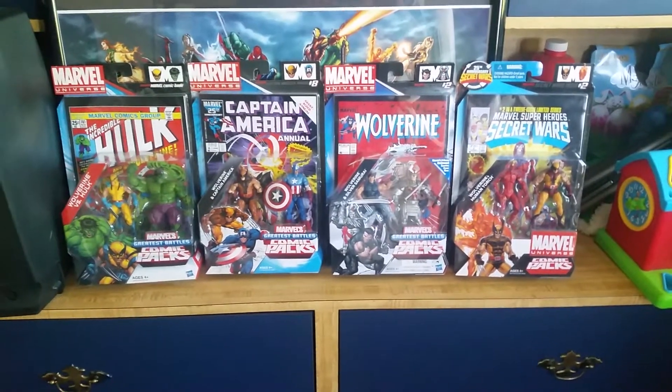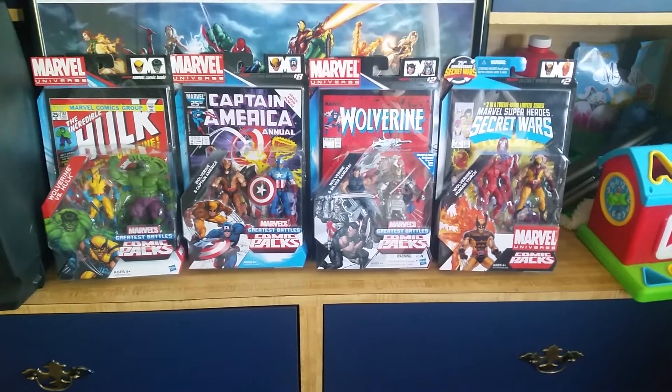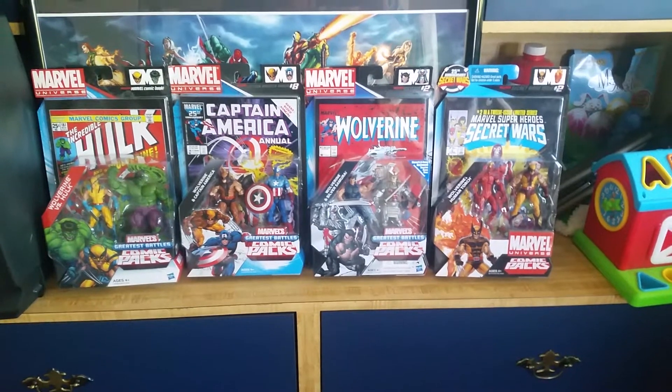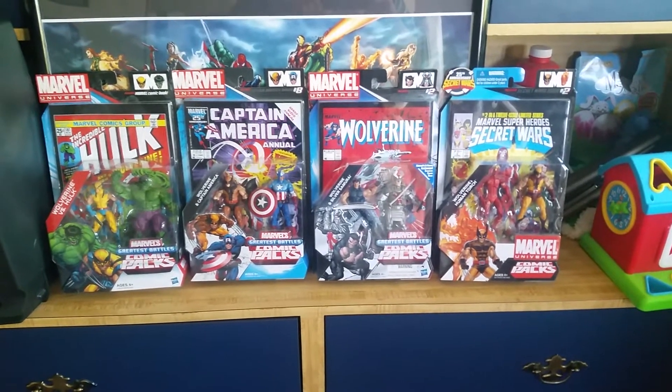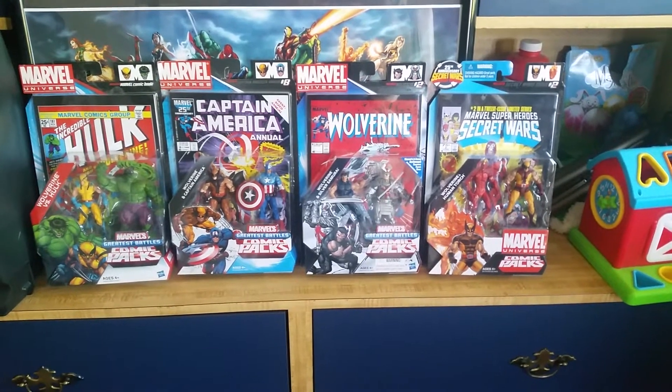He picked up a bunch of toys over the weekend — action figures that come with the appearance of wherever the team-up of the two heroes were. I think he had some Secret Wars ones, it was pretty cool. It made me think of mine — I really love these.